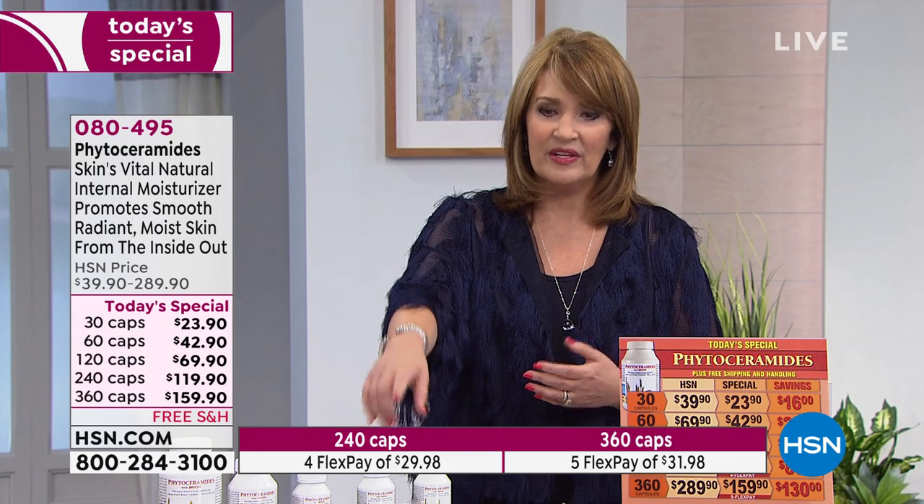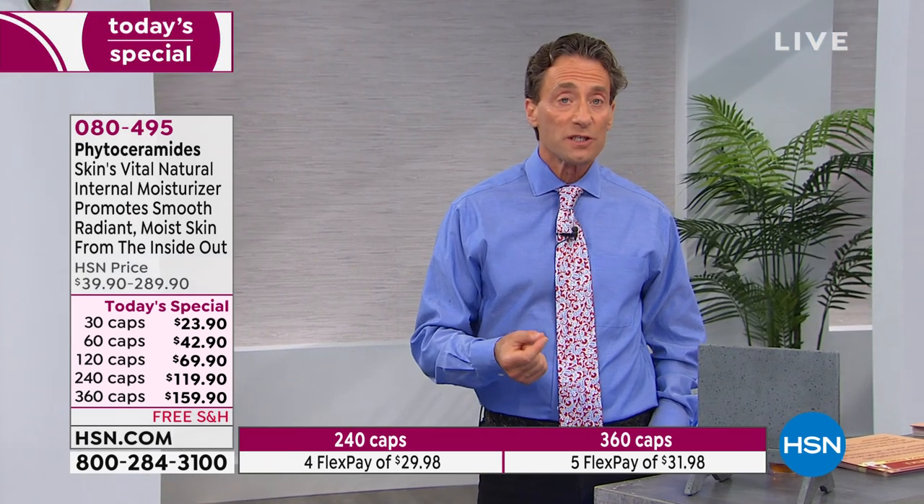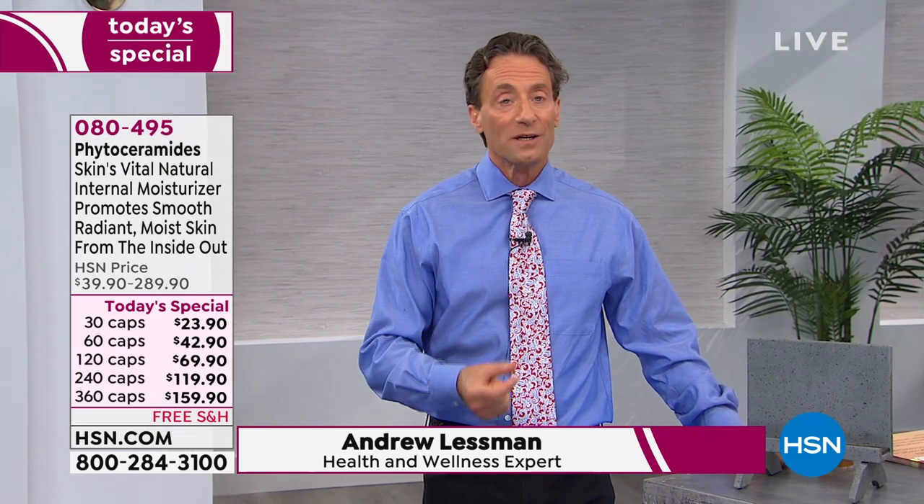Without supplementing, it's pretty difficult to get phytoceramides in our diet. If we do get them from diet, it's only trace amounts in certain grains — mostly seed grains. Wheat is the best source, but our phytoceramides are, like every one of my products, completely gluten-free. So supplementation is really the only way to get reliable availability of ceramides.